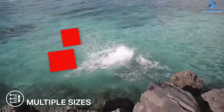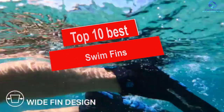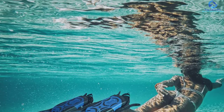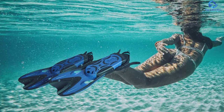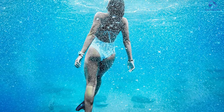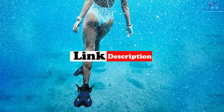Hey guys, in this video we're gonna be checking out the top 10 best swim fins. I made this list based on my personal opinion and hours of research, and I've listed them based on quality, durability, price, and more. I've included options for every type of consumer, so if you're looking for an entry-level option or the best product money can buy, we have the product for you. For more information and updated pricing, be sure to check the links in the description below.